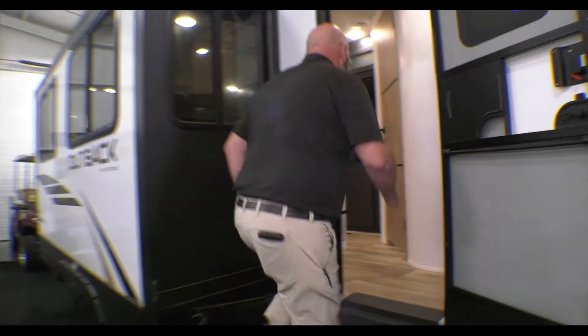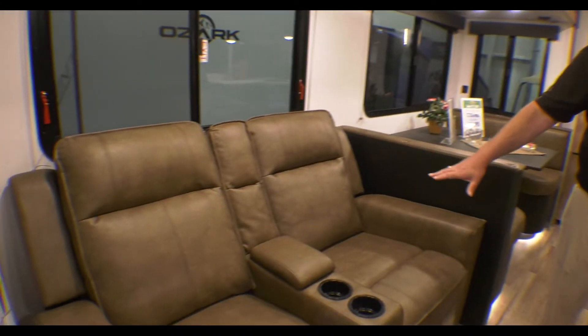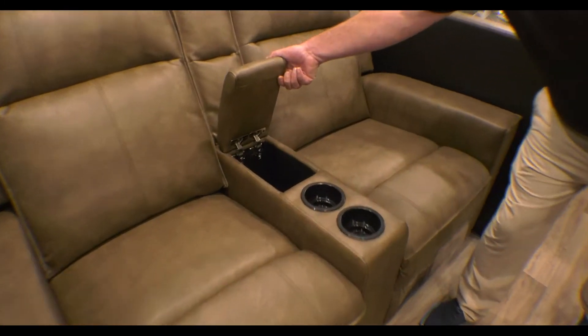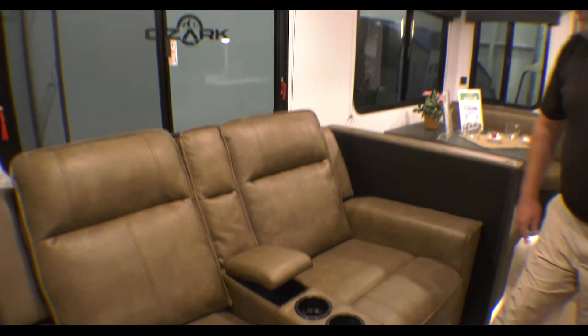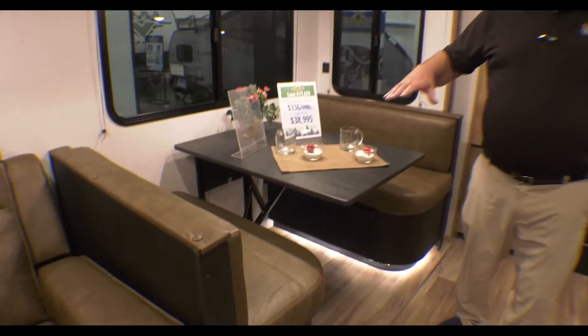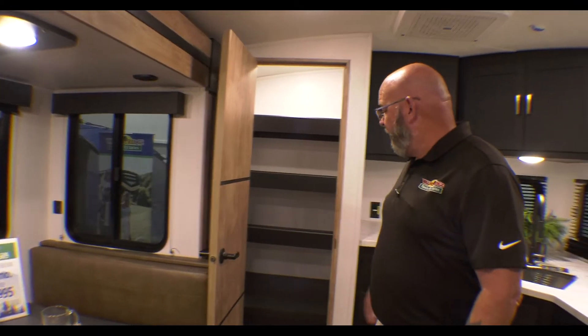Inside the unit you've got a great floor plan. There are dual recliners — theater seats — with cup holders and storage space. You have a dinette that drops down to make a bed. And you have a great food pantry right in the back, so plenty of room to store all your goodies.